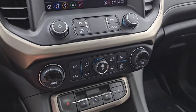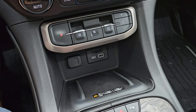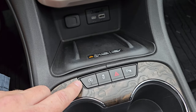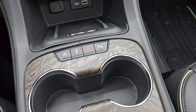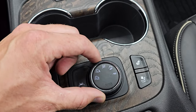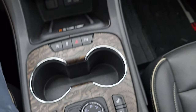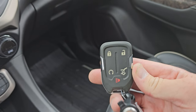Down here are your climate controls and your 9-speed automatic transmission controls. You get USB, USB-C, an SD card slot, and a 12-volt power point. There's a wireless cell phone charge pad, start-stop capabilities you can turn on and off, stability control, hazard lights, and parking sensors. Down here are your heated and cooled seat buttons, lane departure warning, and your all-wheel drive system where you can change your different settings, all with nice woodgrain trim around it. You get the key fob with remote start and rear gate button.